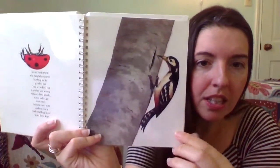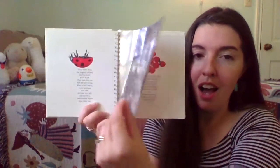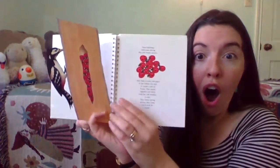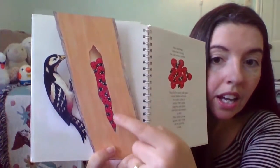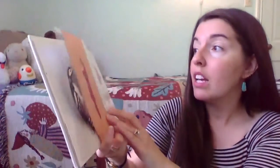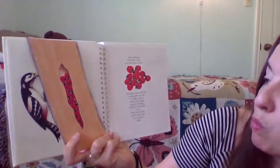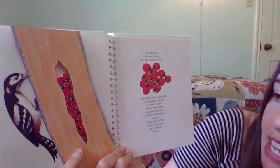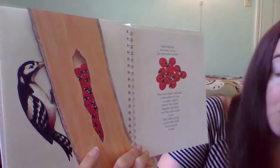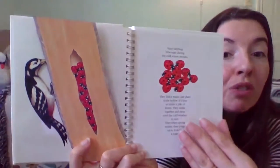Uh-oh, what do we think this woodpecker is doing? What might it be trying to do? Look for some lunch! Look — it is what's inside this tree. Many ladybugs hibernate during the cold winter months. They find a warm, safe place in the hollow of a tree or under a pile of leaves. They nestle together and sleep until the cold weather is over. And then, when spring arrives, they come out to look for a mate.